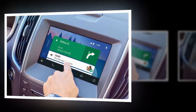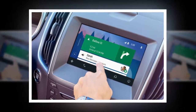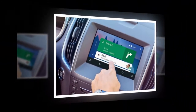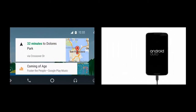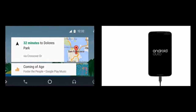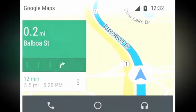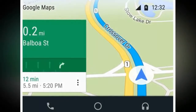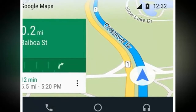Android Auto is Google's alternative to Apple CarPlay. If you're in the market for a new car, you've no doubt heard the terms Apple CarPlay and Android Auto. But just what is Android Auto, what does it do, and does it really matter if a car has it or not? Android Auto is, much like CarPlay, a better way to integrate a phone's functions into a car's infotainment system.